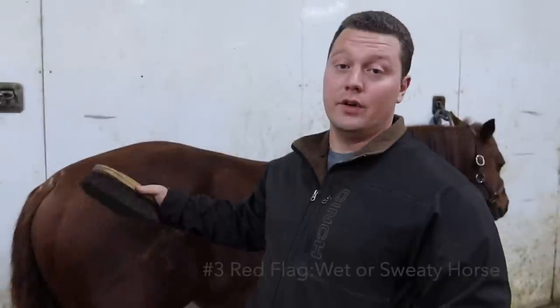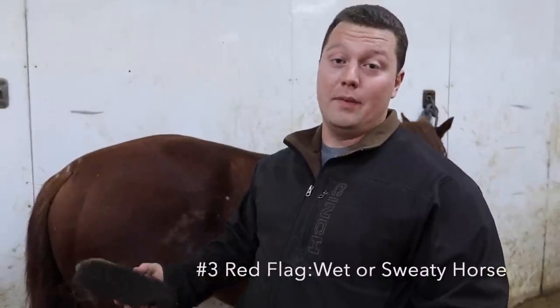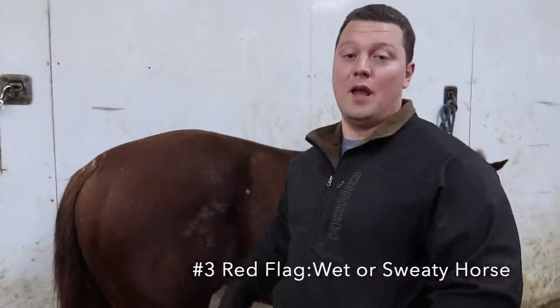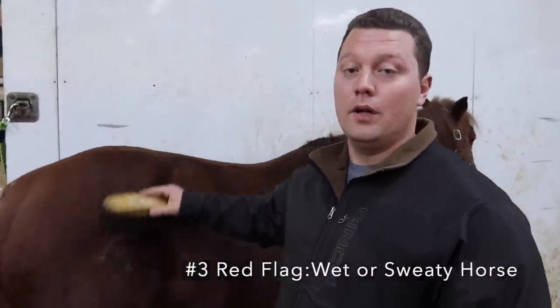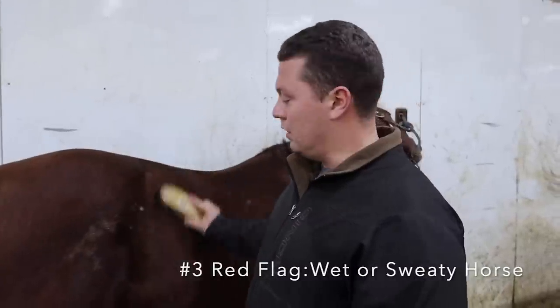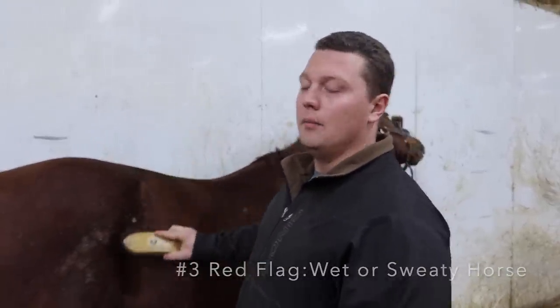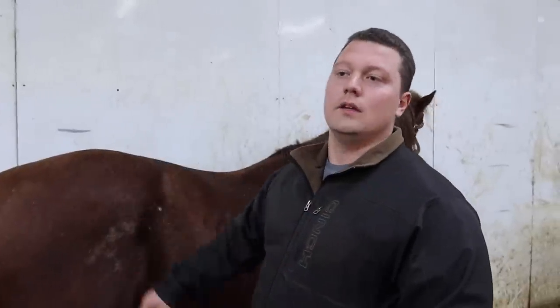Green flag number three is a horse that when you arrive is wet — either sweaty or looks like it's been given a bath. One time I went to buy a horse and they had just given it a bath; I came about 30 minutes early and they said 'we're just getting them cleaned up for you.' We ended up buying him, got him home, and found out he was really fresh and started bucking under saddle. A green flag is when you get there and the horse looks like it hasn't been touched — maybe needs brushed off, out in the pasture, long hair — signs the horse has not been recently worked.